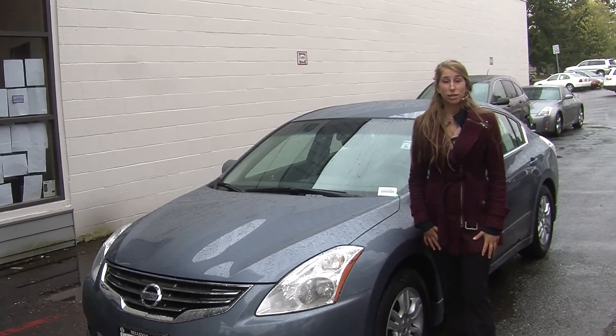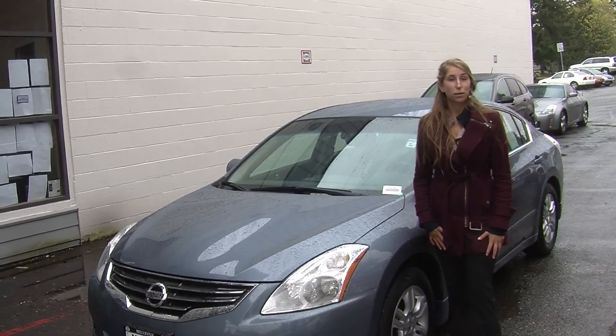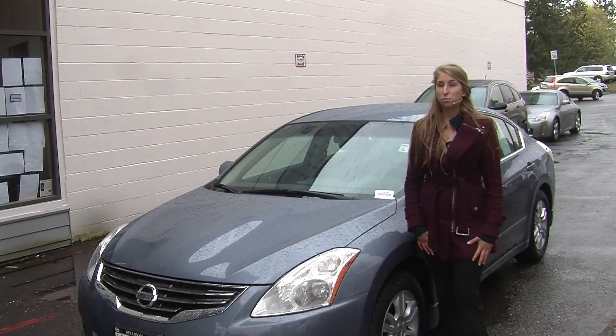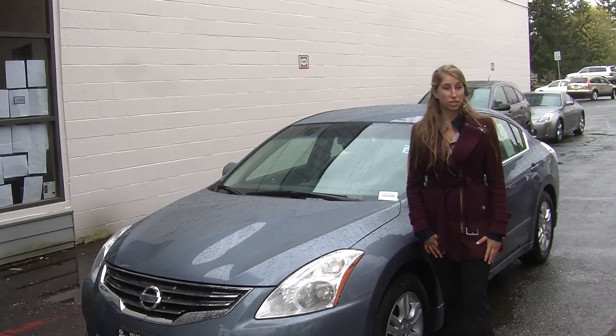Hi, this is Chelsea. Today I'm at Nissan of the Eastside. We're the number one Nissan dealership in the Pacific Northwest. We're located in Bellevue, right off of 405 and the 8th Street exit.